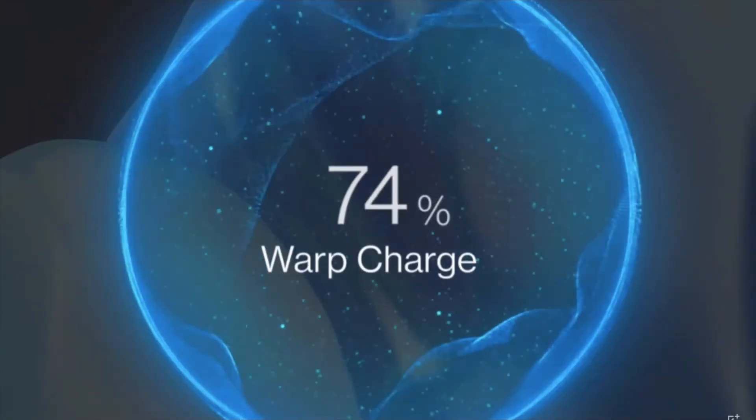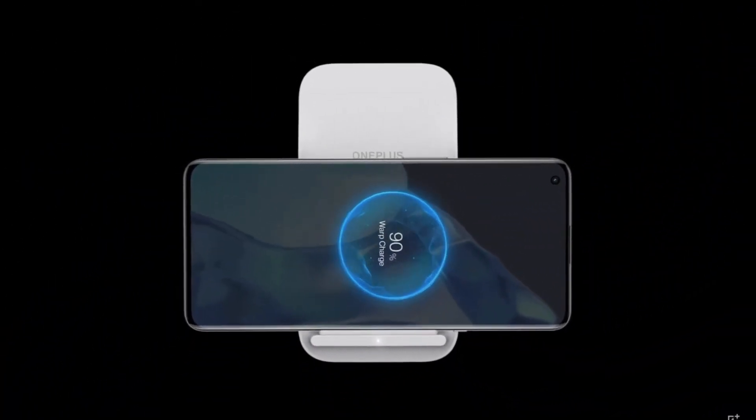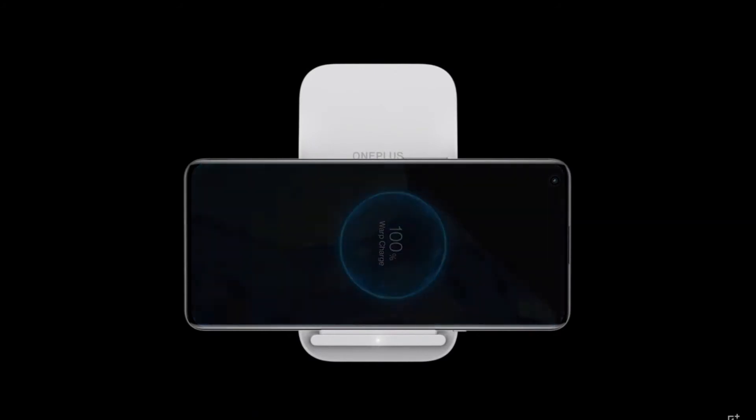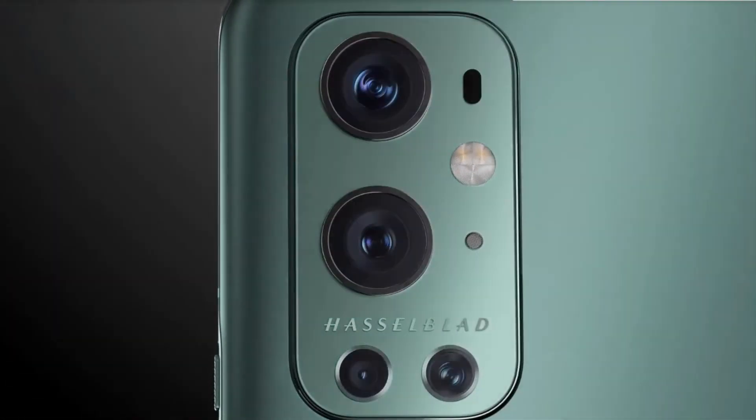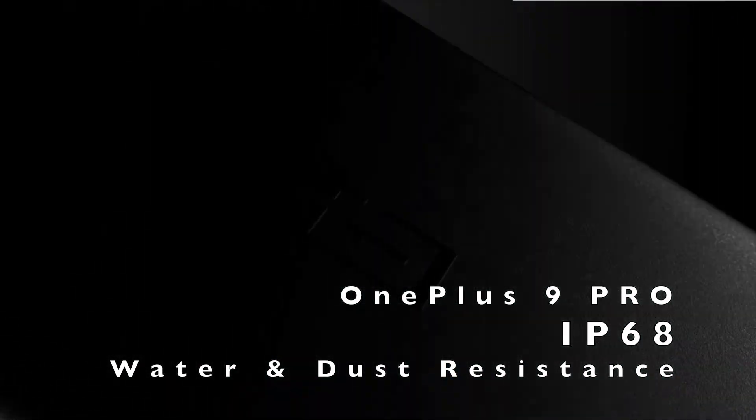Wireless charging and reverse charging are only compatible with the OnePlus 9 Pro and not the OnePlus 9. The OnePlus 9 Pro is also IP68 water and dust resistance certified, whereas the OnePlus 9 is not.